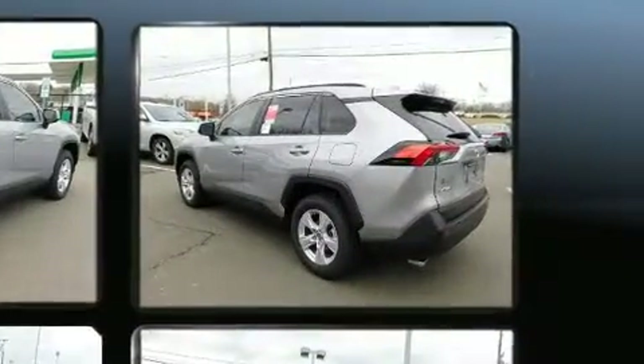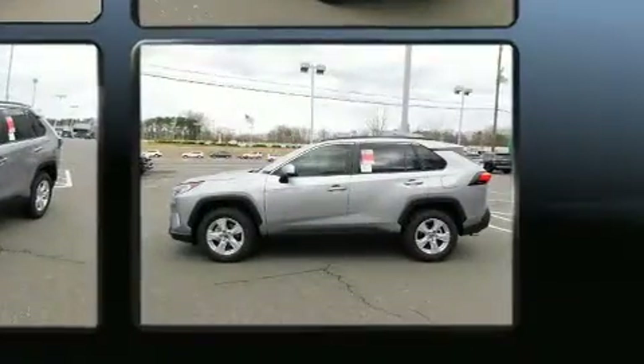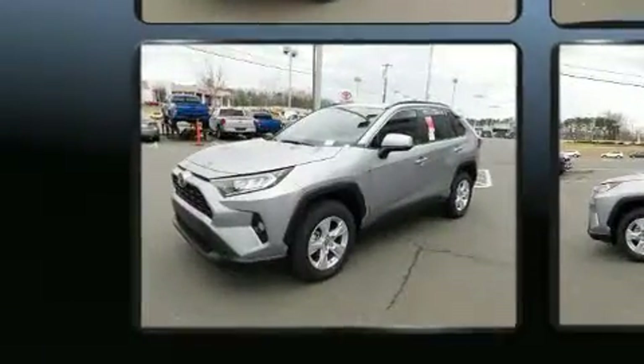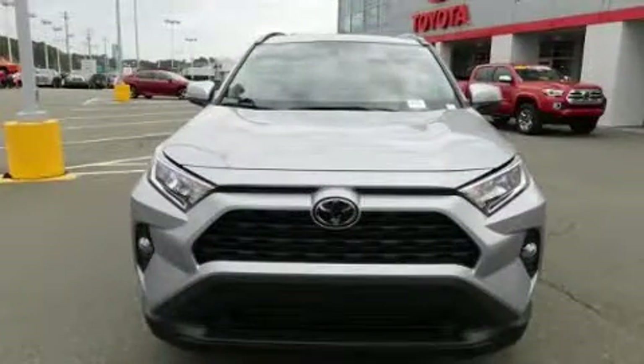It's equipped with tons of terrific amenities, but it won't break your budget, such as remote keyless entry, a rear window wiper, front dual-zone air conditioning, heated door mirrors, lane departure warning, and power windows.